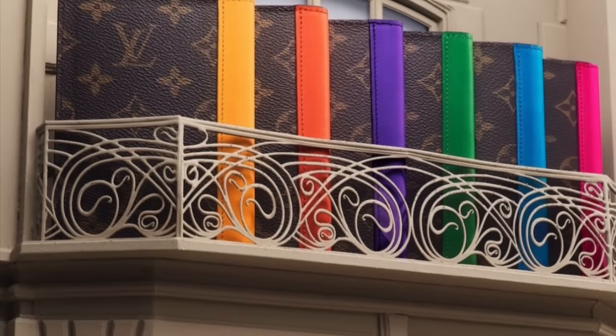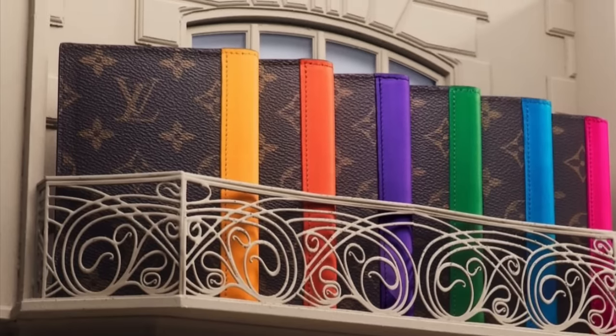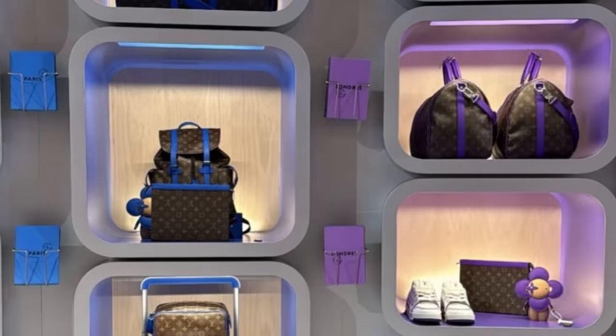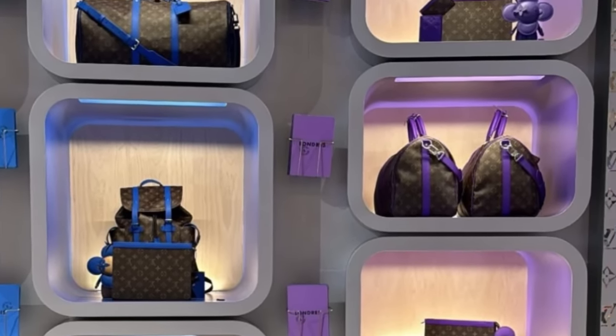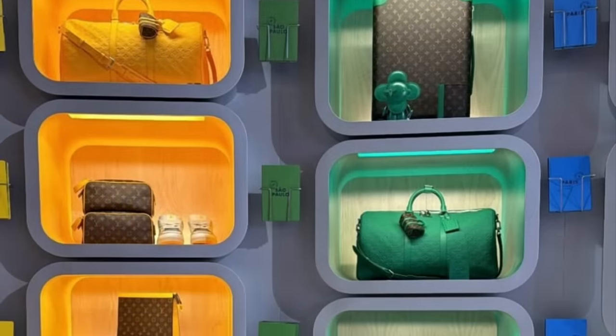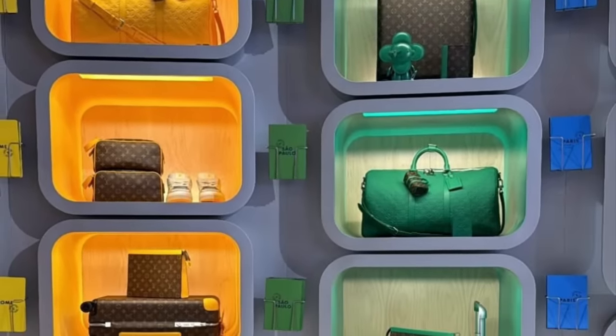Louis Vuitton's new Color Mania collection was also released earlier this month. However, we won't be looking at that collection in this video because I've already previewed it in a separate video, which I will link to in case you missed it. Now, let's get into all of these new releases.